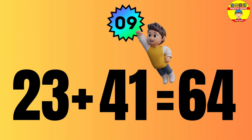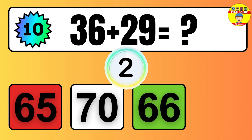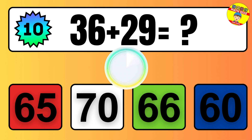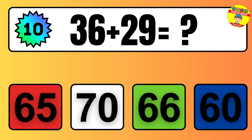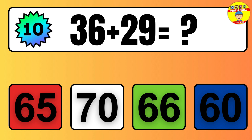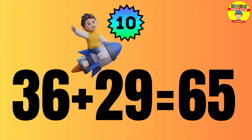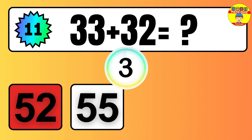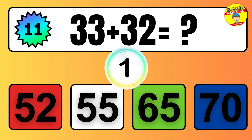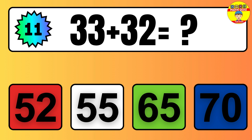Question: 23 plus 41 equals what? The answer is 23 plus 41 equals 64. Question: 36 plus 29 equals what? The answer is 36 plus 29 equals 65.